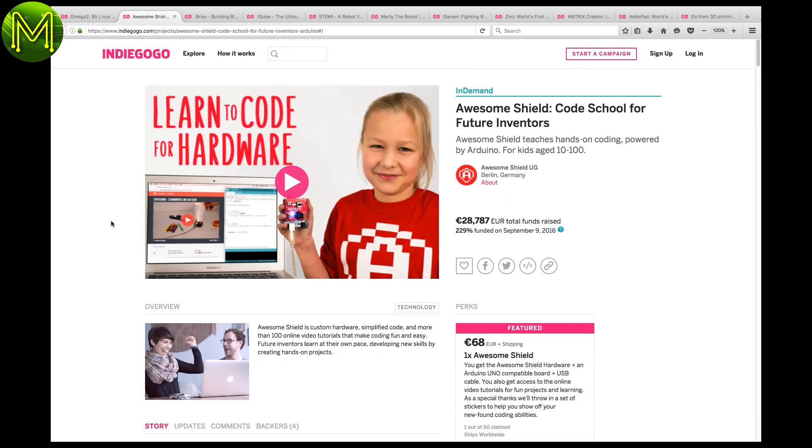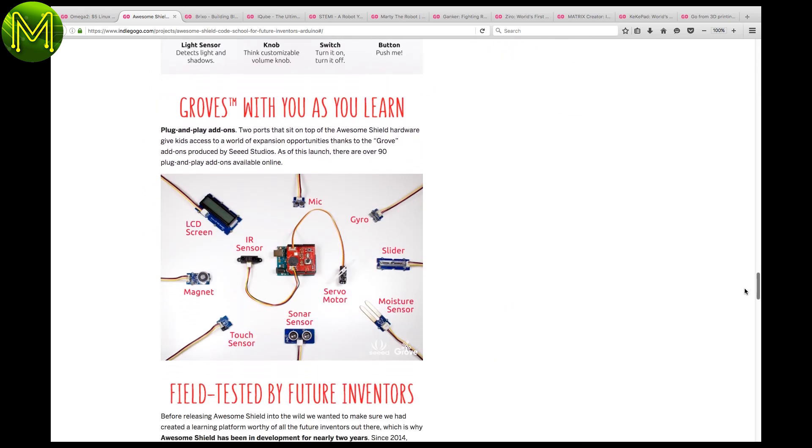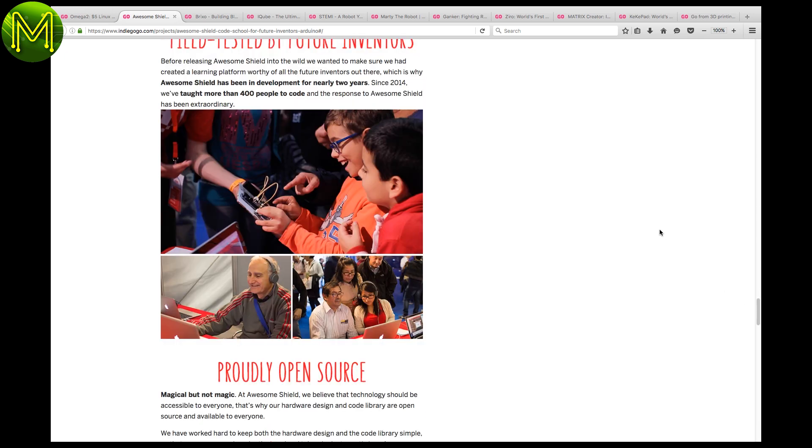This next one is pretty cool for STEM students. It's essentially an Arduino board and sensor shield supporting Grove, but the intent is to provide a complete STEM package for students to get into coding.